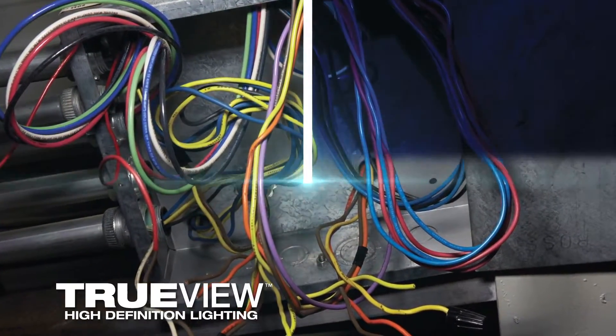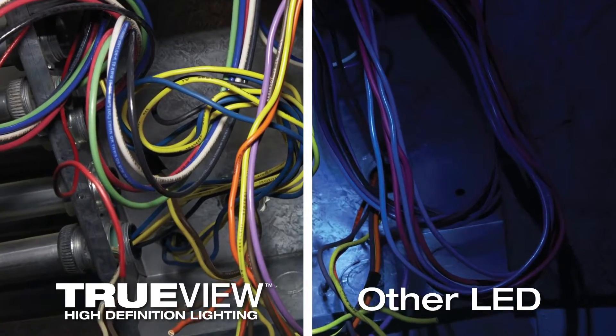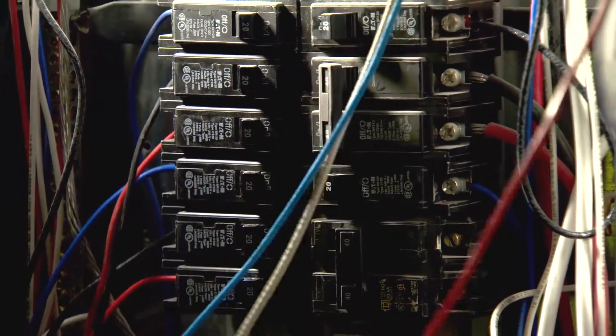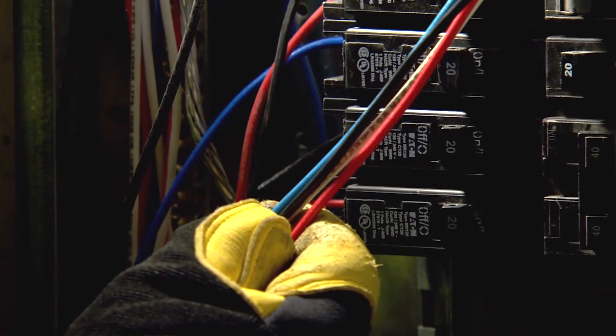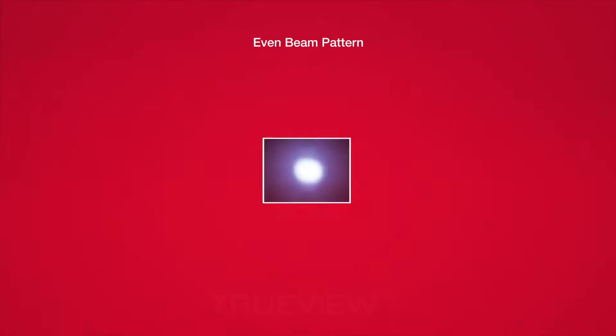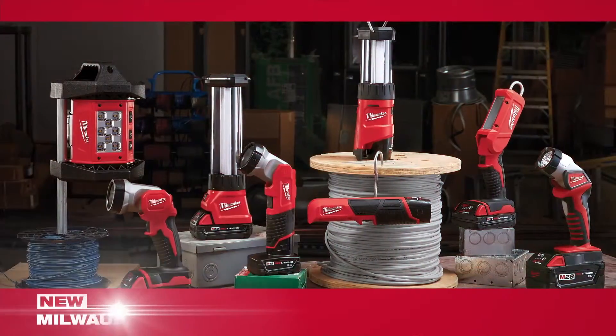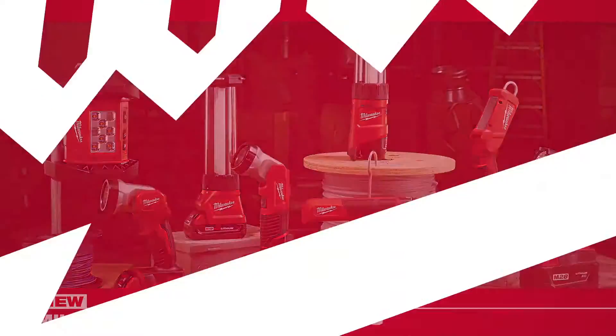TrueView high definition lighting provides a higher level of visual accuracy, comfort and clarity. This best-in-class light quality offers true representation of colors and detail, optimized color temperature for workspaces, and an even beam pattern for reduced glare and shadows. Lighting solutions from Milwaukee.